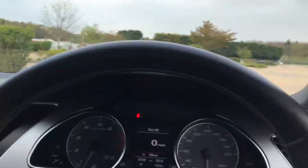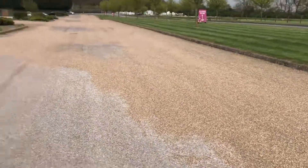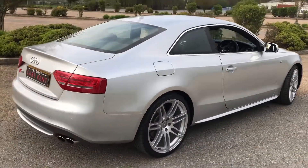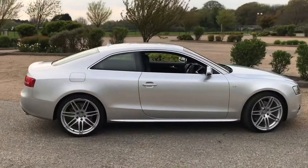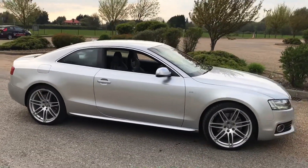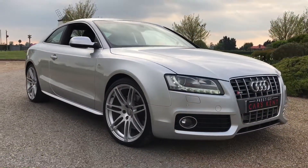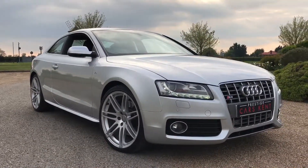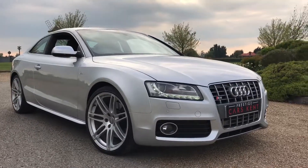This is a very well kept car with full service history. If you head to our website at www.prestigecarskent.co.uk you will see the full service history and the V5 document. If you'd like to arrange a test drive, a viewing, a part exchange valuation, or a finance quote, please don't hesitate to give us a call on 01689 660603.